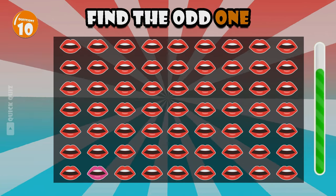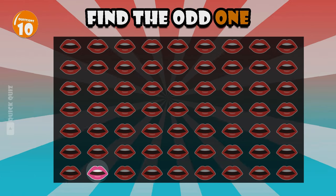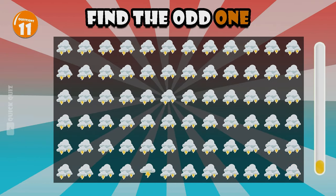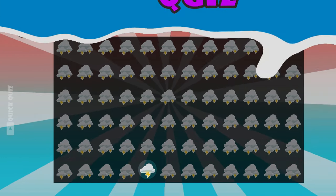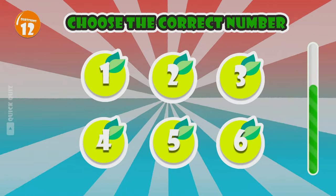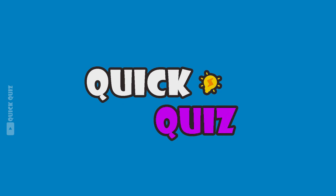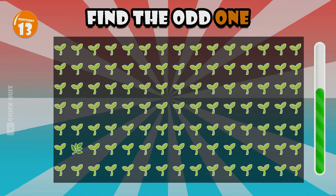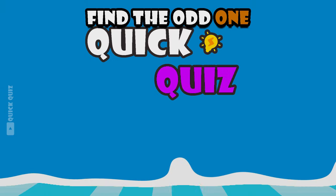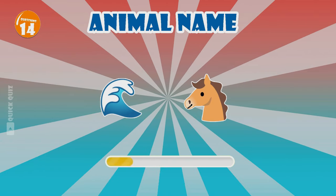Coming to the first question — do you see the difference? The clouds don't seem too cheerful, do they? Let's test your memory a bit. Do you remember where the dragon emoji is located? These trees are really beautiful, aren't they? Do you see the difference? Seahorse.